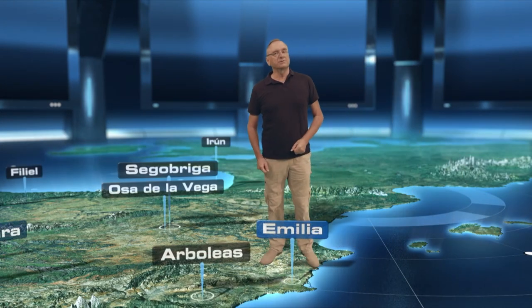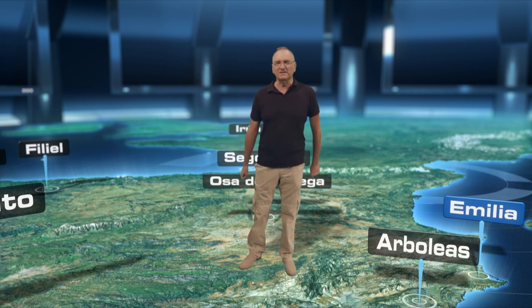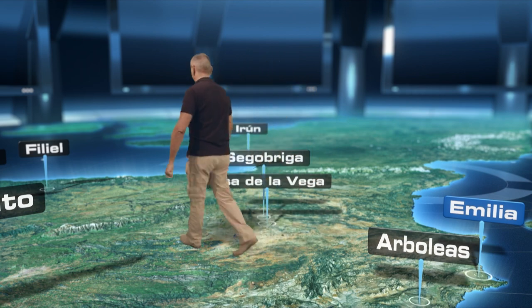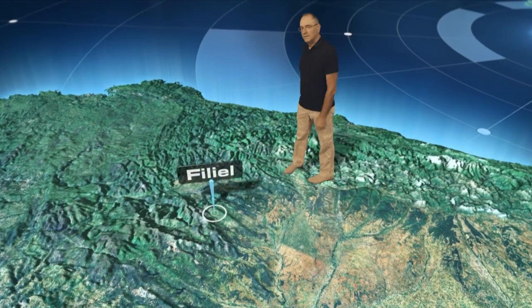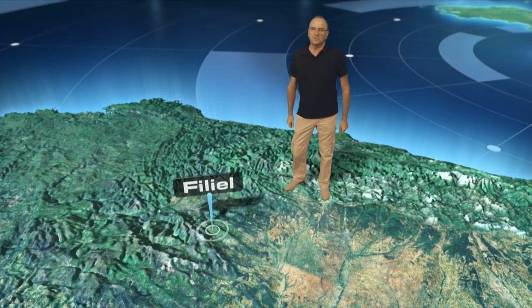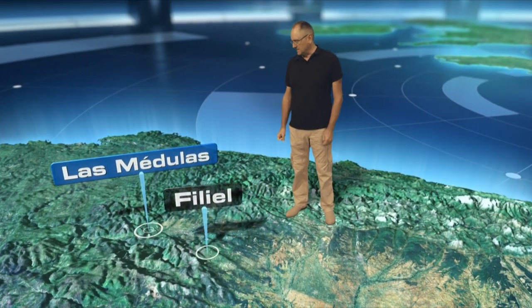We have only recently begun to study ancient mining, and what we have learned of Roman mining has left us as surprised as in awe — for the ingenuity, the technology deployed, the efforts put into it, and the scale of what was achieved. But even so, there is a Roman mining operation that surpasses everything we could imagine. We refer to the gold mines of Las Medulas in the Spanish province of León in the north of the Iberian Peninsula.